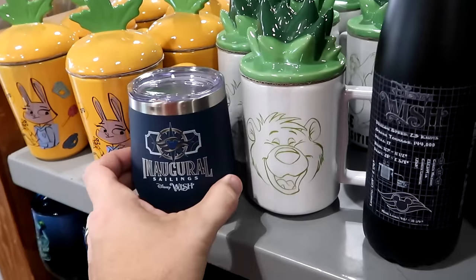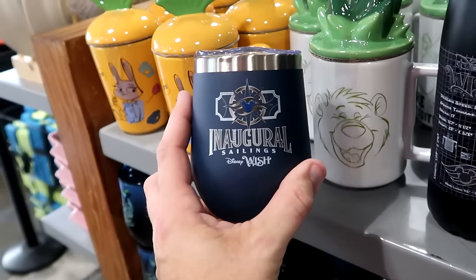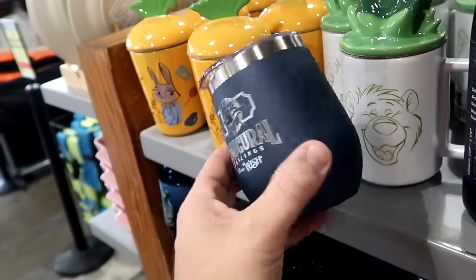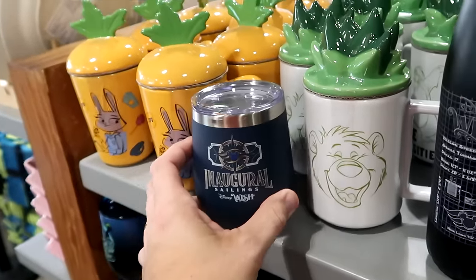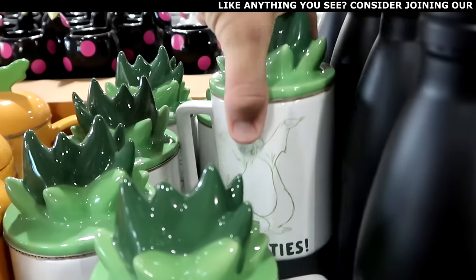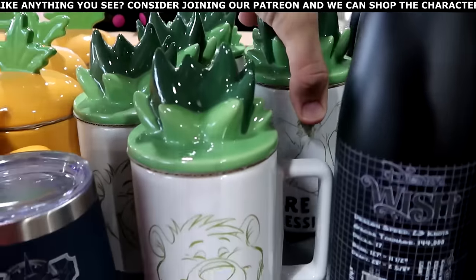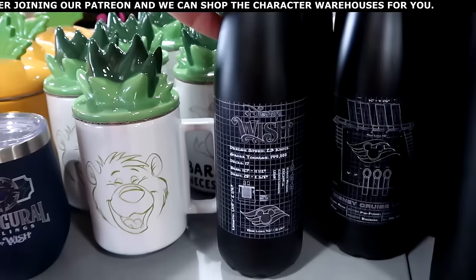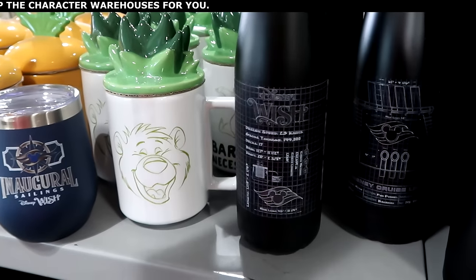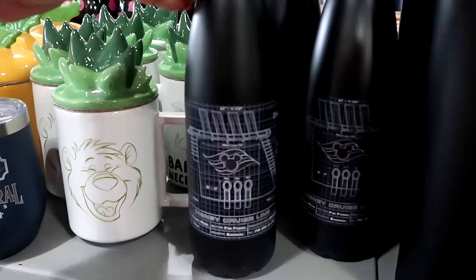Let's check out the Disney drinkware. Here's a nice stainless steel cup for the inaugural sailings of the Disney Wish with a clear lid and design on both sides — $12.99 from $25. And a brand new coffee mug with Baloo on the front — the backside says Bear Necessities — $9.99. Here's a really nice water bottle from the Disney Wish with the whole design and the Disney Cruise logo — $15 marked down from $28.